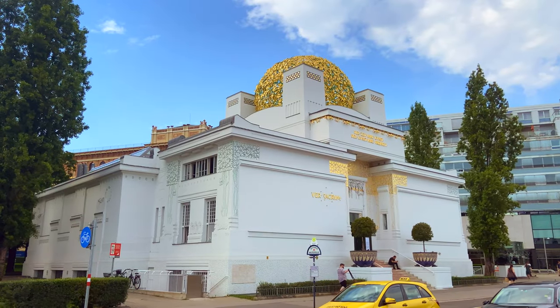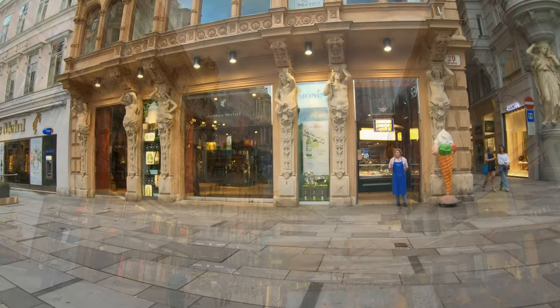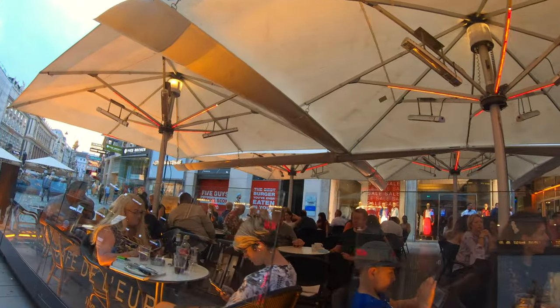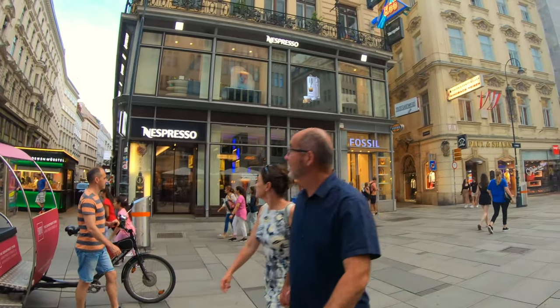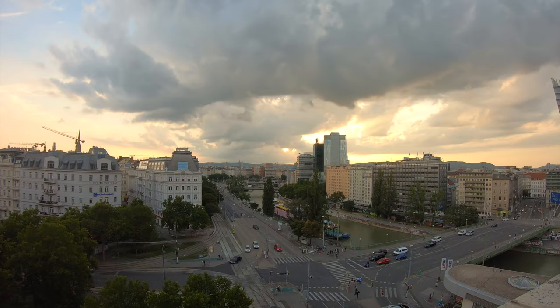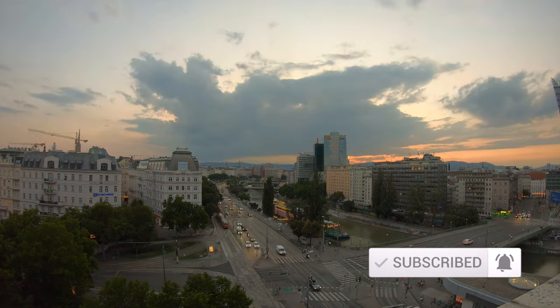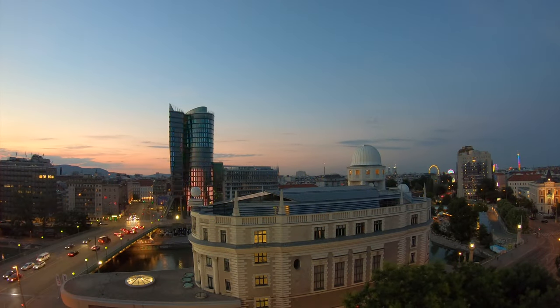I hope you enjoyed this Vienna 4K video on my top 10 tips for Vienna this year and that it provided some inspiration on how to travel Vienna. If you found my tips for your summer trip helpful, please give this video a like and leave me a comment below. What is your tip on where to go in Vienna this year? Also check out my comprehensive playlist on amazing travel places in Austria, and if you haven't done so yet, please subscribe to my channel and hit the notification bell to get updates on my weekly new travel videos.